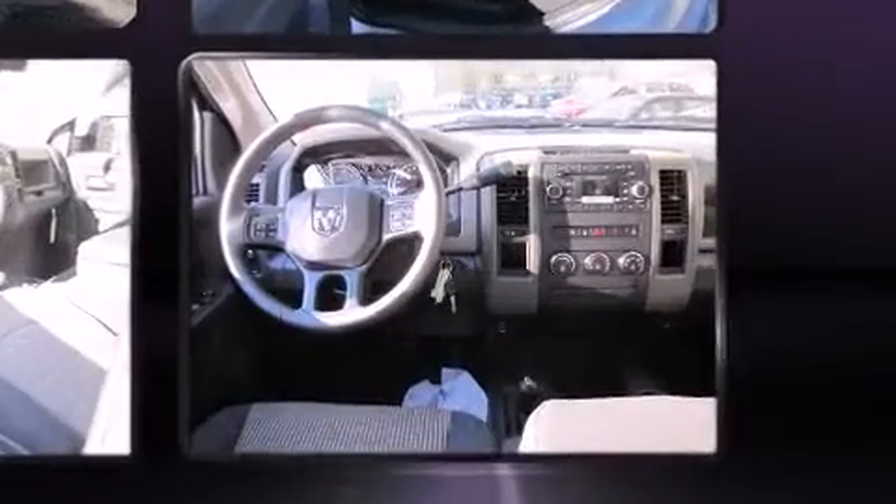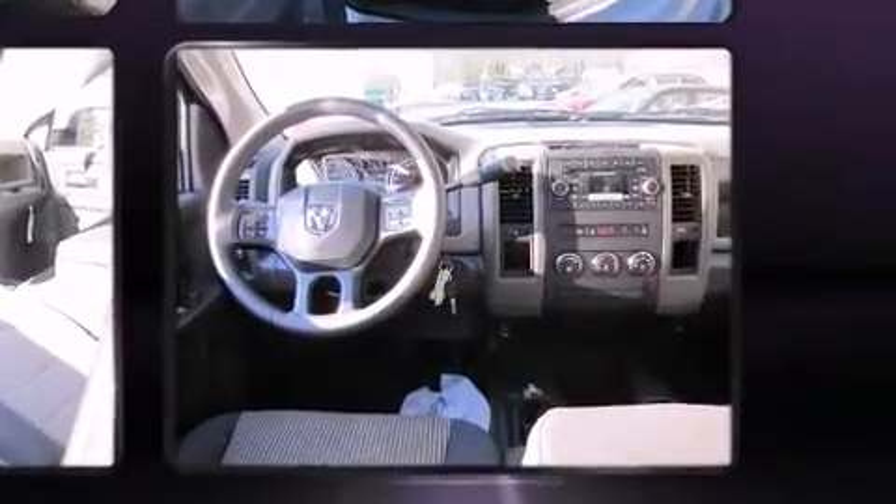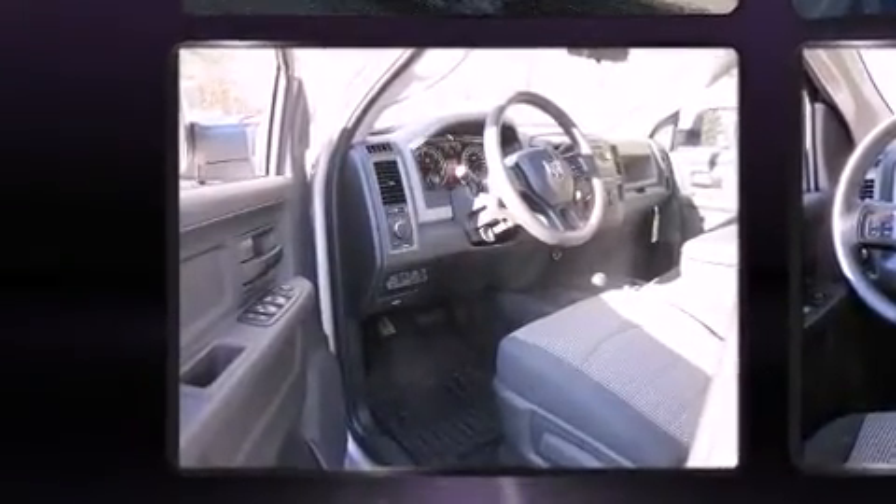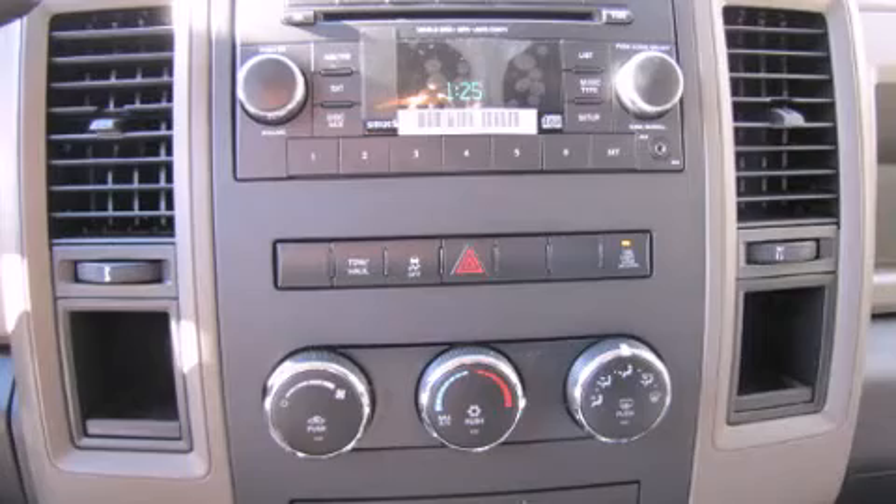Enjoy your favorite music via the stereo system, which includes a CD player with MP3 capability and 6 speakers, enhancing the audio experience throughout the interior.